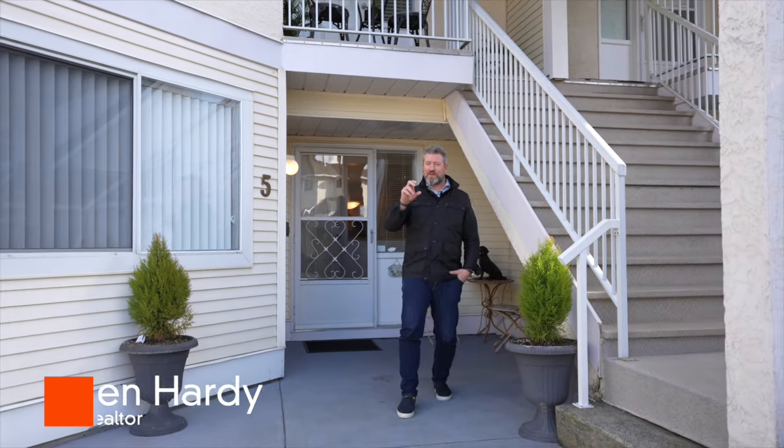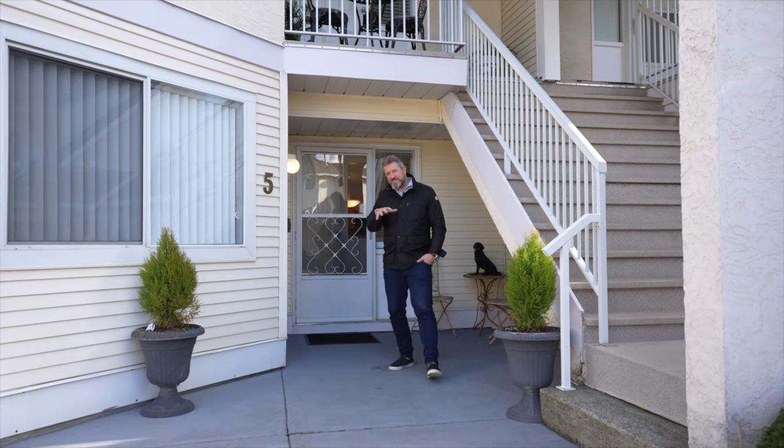Welcome to Emerson Park Estates. One of the reasons why people love this development is that when you're looking at downsizing, your townhouse options — especially for one-level living — are quite limited and the square footage is kind of lacking.